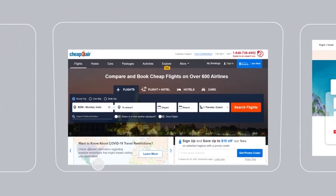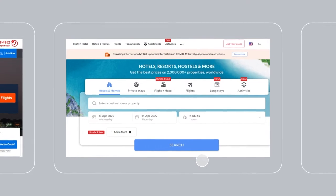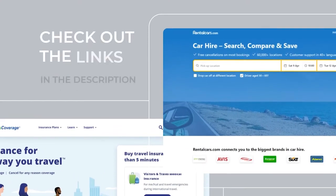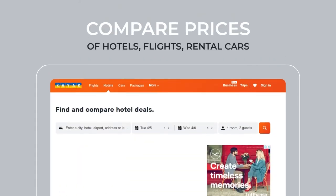Before you book your next trip or vacation, don't you think it's a good idea to compare prices? Check out the links in the description to compare all-inclusive packages, hotels, cruises, flights, rental cars, and even where to go to get the best deal on travel insurance.